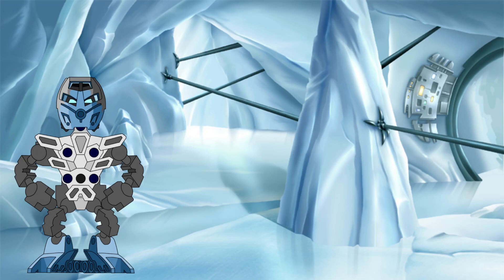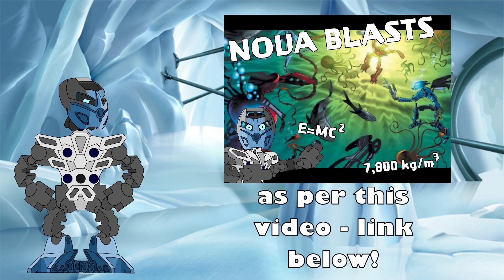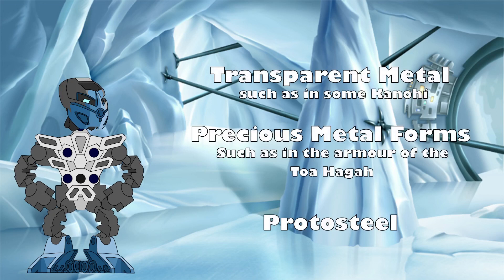Now that we have the volume of our standard Toa determined, we can start to look at the density. In the Science of Novoblasts video, the density of iron was used as a stand-in for the density of metallic protodermis. That was sufficient for that video; however, we can take a deeper look here. Metallic protodermis comes in different types in the story, and these different types are likely to have different densities, just like different metals have different densities in the real world.